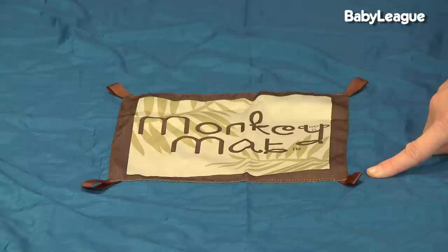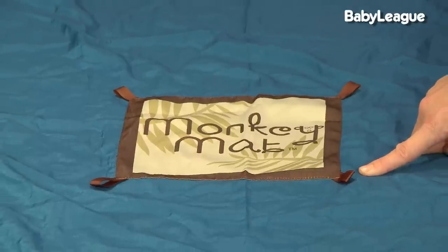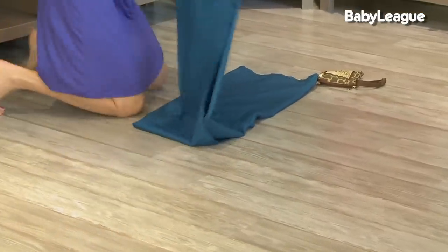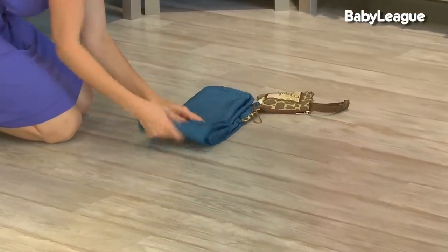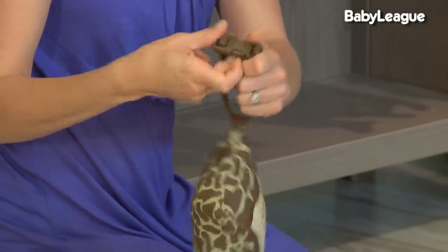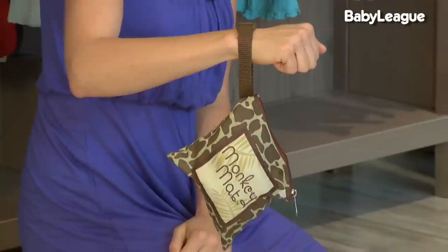Another thing I love about the Monkey Mat is that it has four loops in the center of the blanket that let you secure toys so your baby can always find them. It's also ultra-portable — it folds up into a very small pouch with a loop on it, so you can easily throw it into any diaper bag or even the smallest clutch, so you always have your blanket with you.